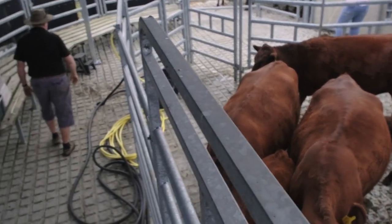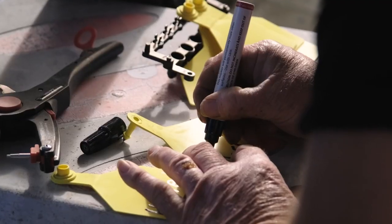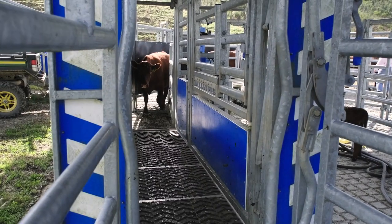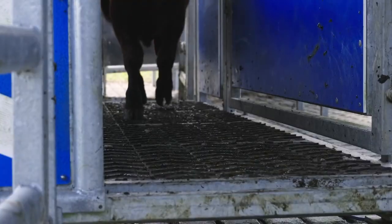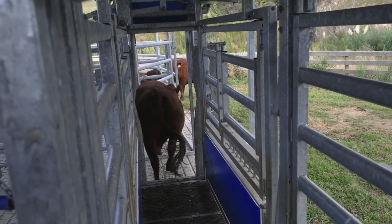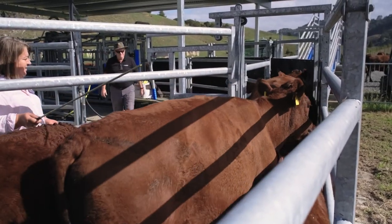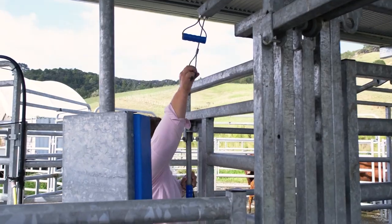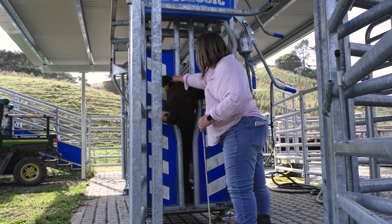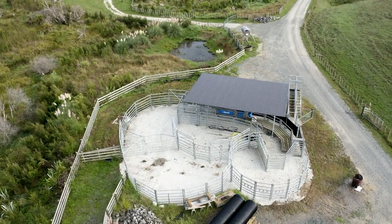The beauty about the cattle-free area is we can lay everything out on the bench, write things down, store stuff and you're not having to worry about stock while you're doing that — from a safety point of view it makes it easy. You've got a functioning working area. The way the yards are constructed and the fact that they're made out of circular tubing means you're not having any issues with sharp edges, which we'd experienced before with timber yards.